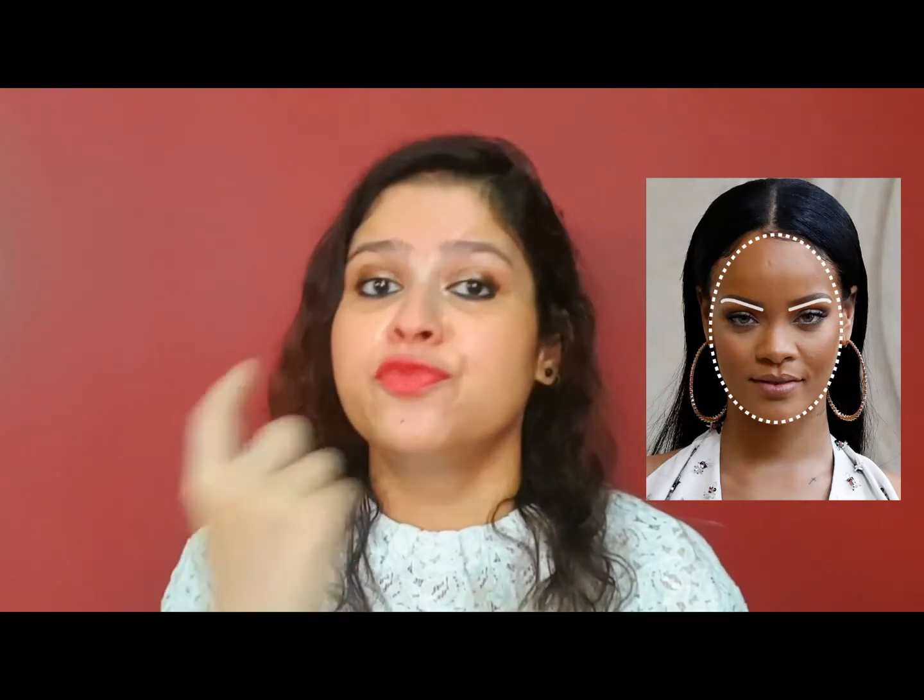Now we'll talk about best eyebrows for an oval face shape. In this type of face, it looks like an upside-down egg. The length of the face is 1.5 times the width of the face. In this type of face shape, the eyebrows should be angled but lesser angled than the round ones.